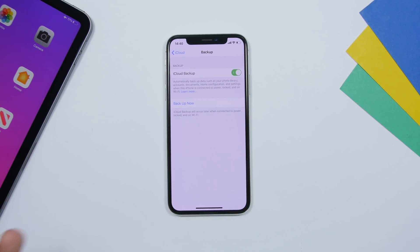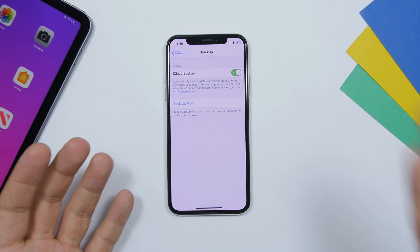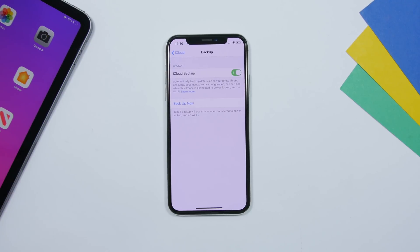You can also do that from iTunes. Just connect your device to iTunes, click Backup, and you have your iPhone backed up — as easy as that.